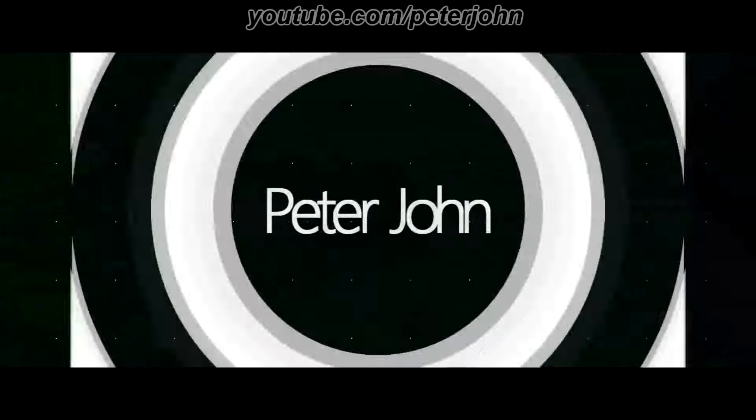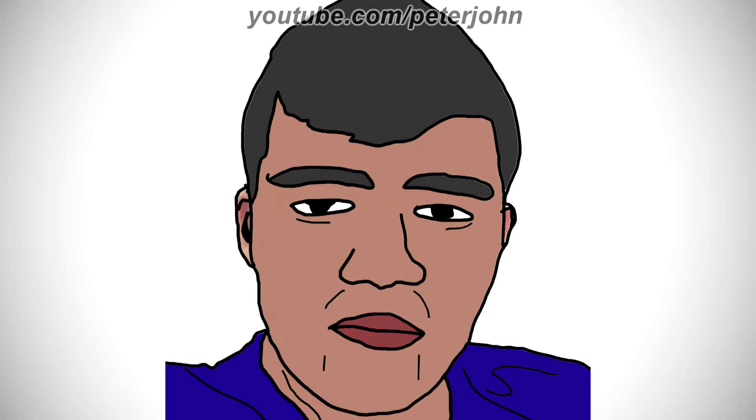Hey guys, it's your boy Peter John. Welcome to the Nickelodeon TV Channel's Logo History, a video which will show you the history of logos from Nickelodeon TV channels. I hope you like it.